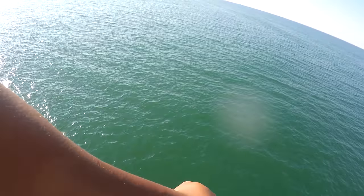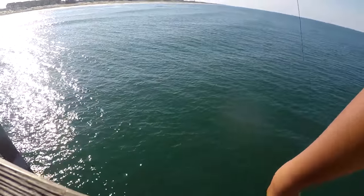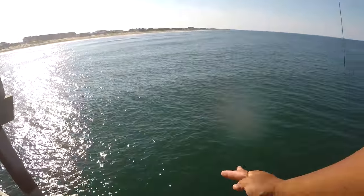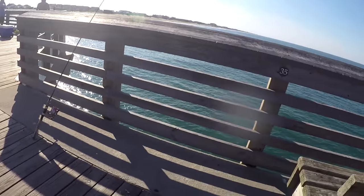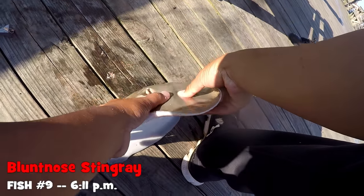Alright, let's fish a little bit more. This pound test line — there's no problem at all. Take it easy there. Let's see what are you — either a blunt nose or an Atlantic ray. Alright.